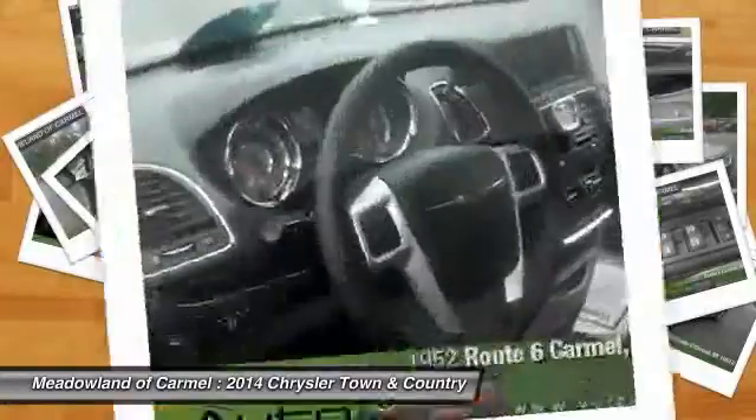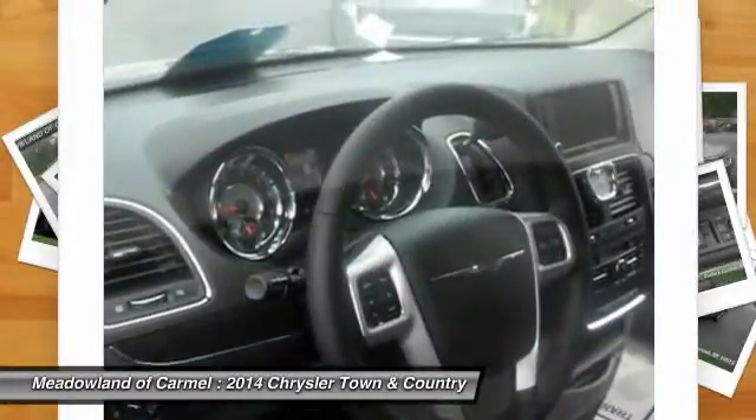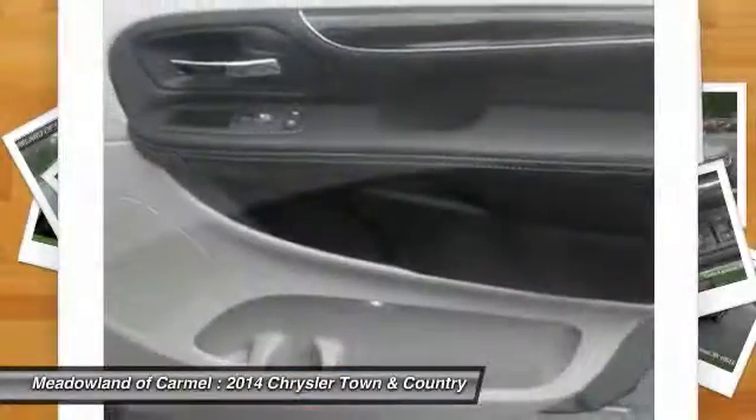Bluetooth, passenger airbag, fog lamps, compass. Come take a test drive today.